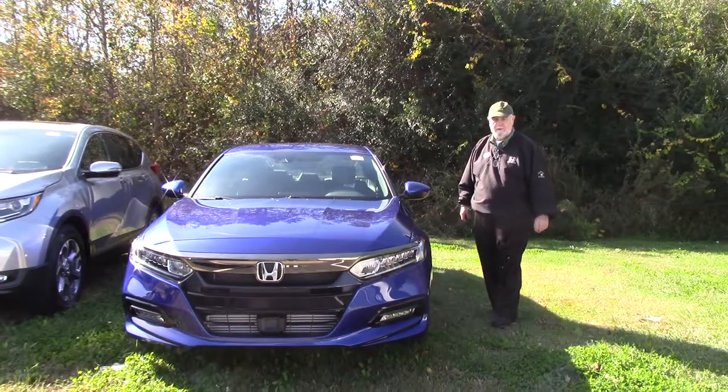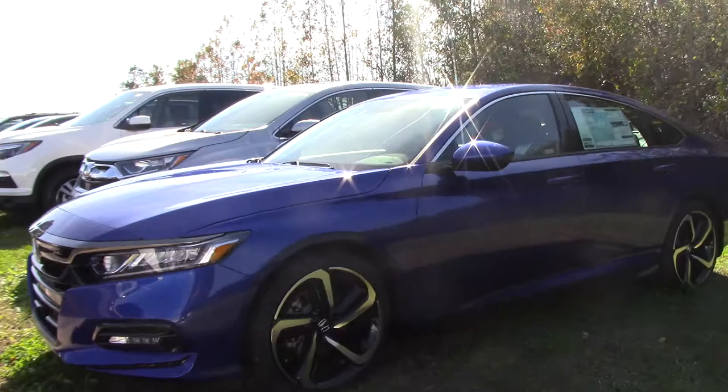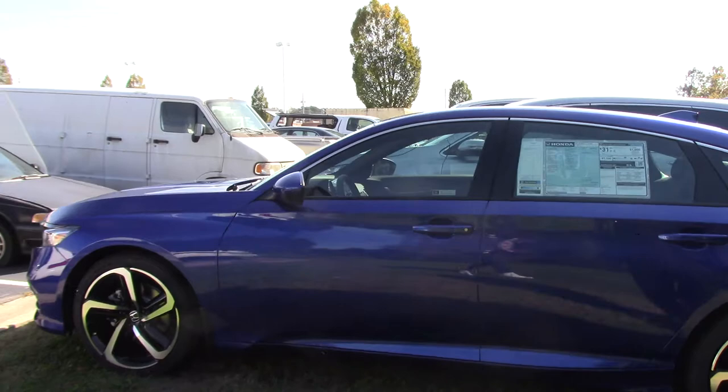I'm Jim here at Huber Vestor Honda in Wilson, and you've inquired about this 2018 Honda Sport. Look at the rims — they've done a whole complete body redesign on these vehicles. This is a beautiful color; it's called Steel Knight Pearl. It's really pretty.